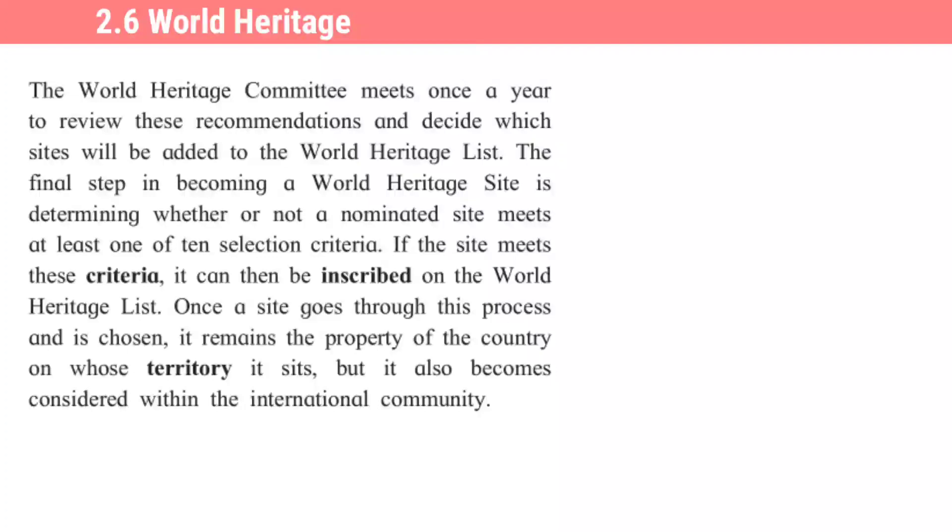Once a site goes through this process and is chosen — ekda eka thikaan tya prakriya madun gela ani nivadla gela — it remains the property of the country on whose territory it sits. But it also becomes considered within the international community.